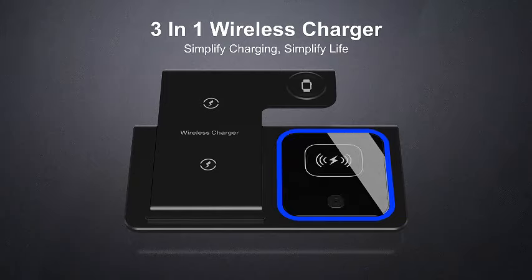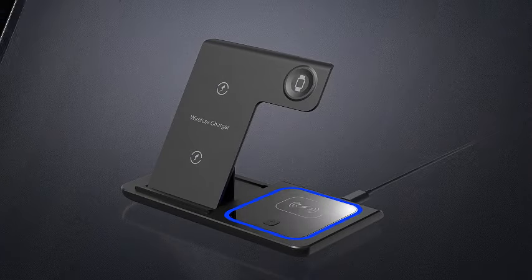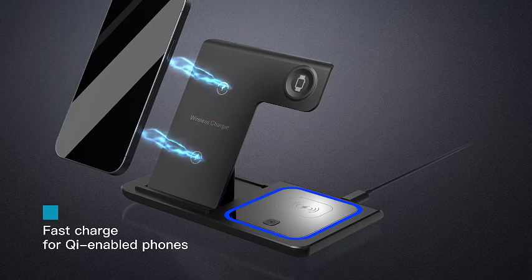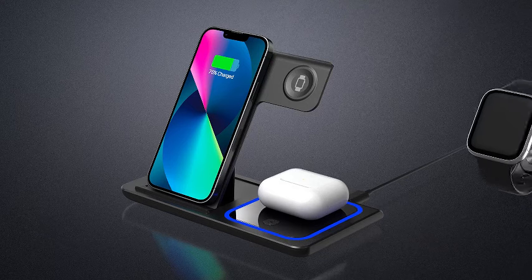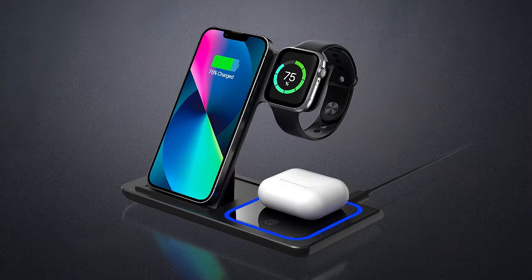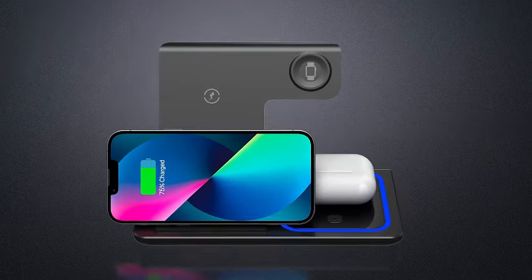Introducing the 3-in-1 wireless charging station, a sleek and efficient solution for powering up your Apple devices. This fast wireless charger stand is compatible with a range of iPhones, including the latest models like the iPhone 15, 14, 13, 12, 11 Pro Max, XR, XS, and 8 Plus.